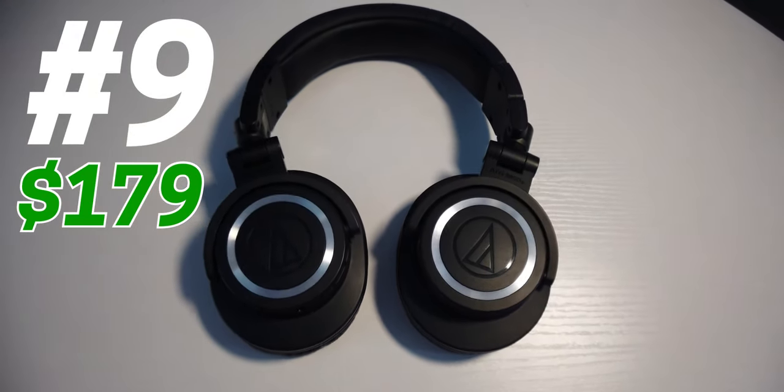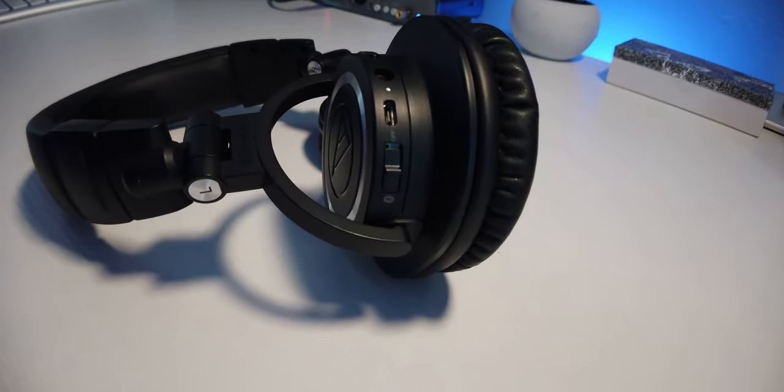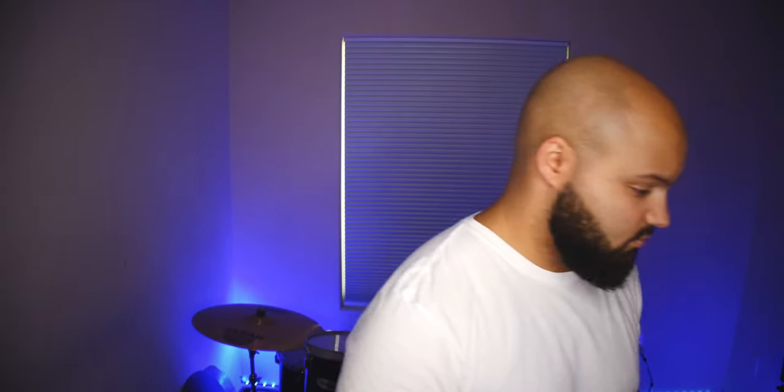Next up is the Audio-Technica M50X BTs. These headphones pack serious sound quality and undercut the market of professional headphones by a lot. They're built plenty sturdy and have a very balanced signal for audio mixing. These are the Bluetooth variant with all the same great features as the original M50Xs, just with the ability to listen wirelessly for hours. The M50Xs have become industry standard headphones, used by some of the best in the business as well as the average producer because they are just that good.